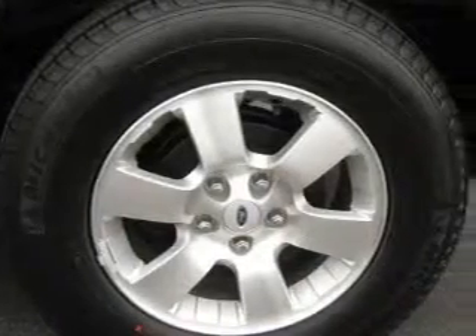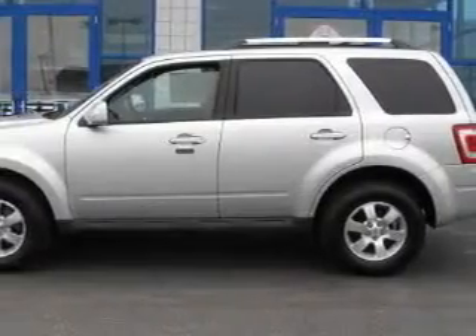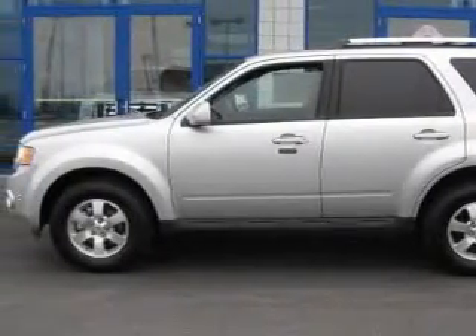Not to mention that this Ford qualifies for the Carfax Buyback Guarantee. This crossover won't last long at this price — call and arrange a test drive now.